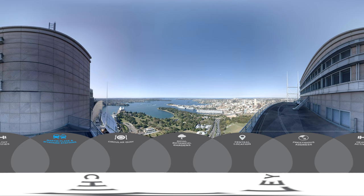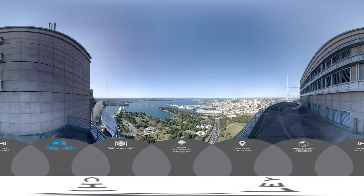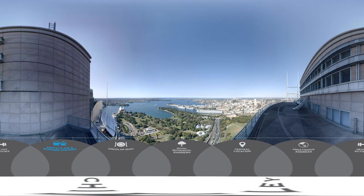Martin Place is directly opposite, while Wynyard Station is a few minutes' walk down Hunter Street, providing easy access to the CBD and beyond. Public transport by bus, train and ferry converges in nearby Circular Quay.